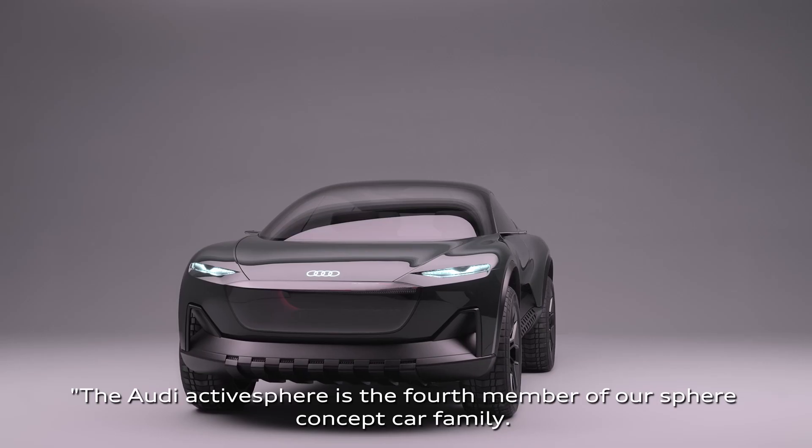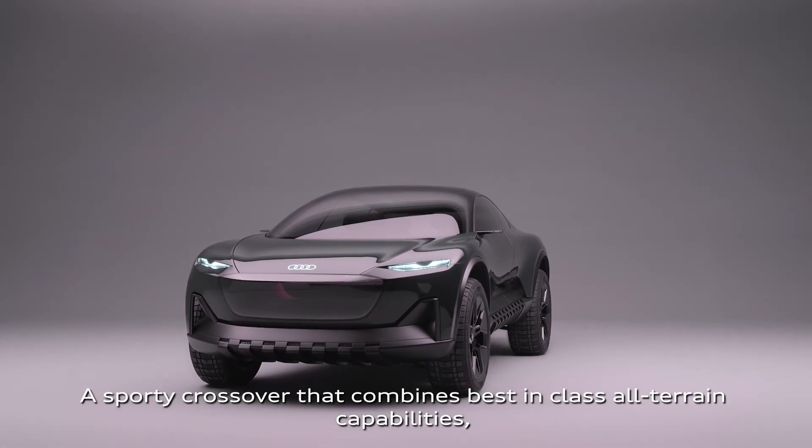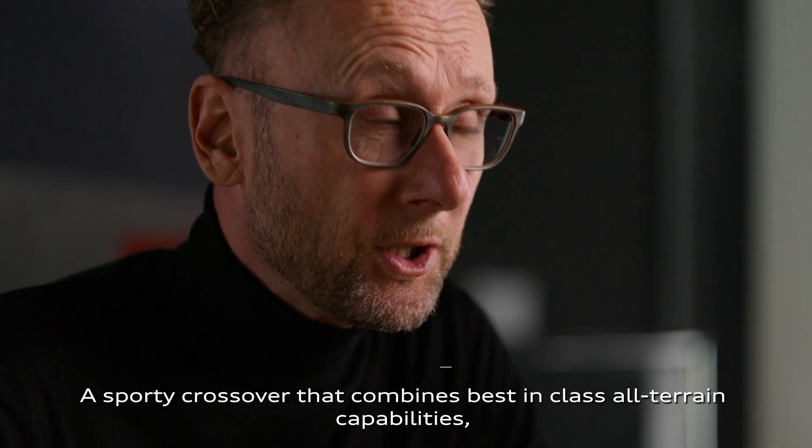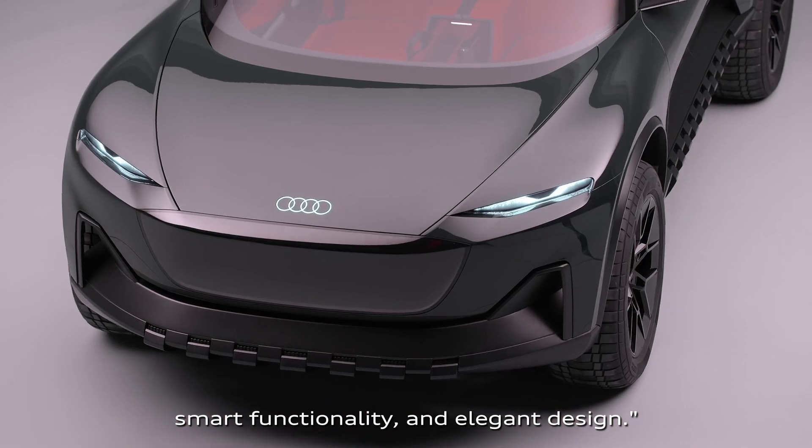The Audi Active Sphere is the fourth member of our Sphere Concept Car family — a sporty crossover that combines best-in-class all-terrain capabilities, smart functionality and elegant design.